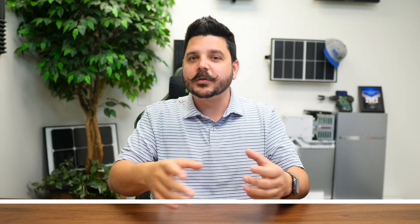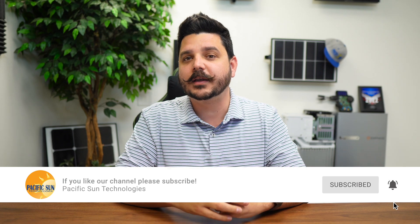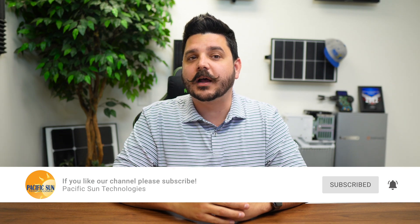But before I wow you about the future of home energy management, please take a second to subscribe to our channel. You're not going to want to miss out on the amazing products coming out later this year for solar and battery storage.